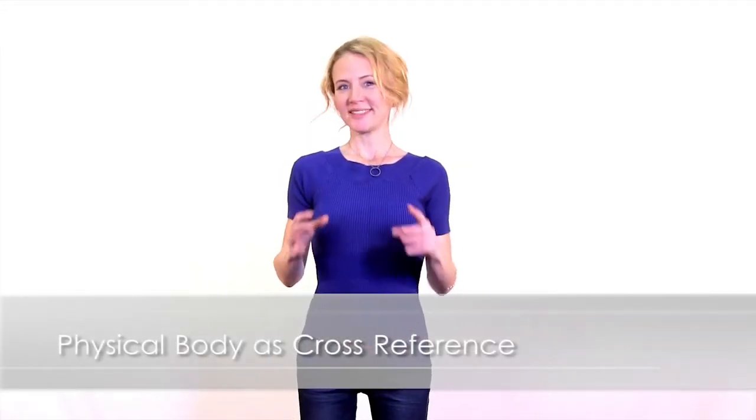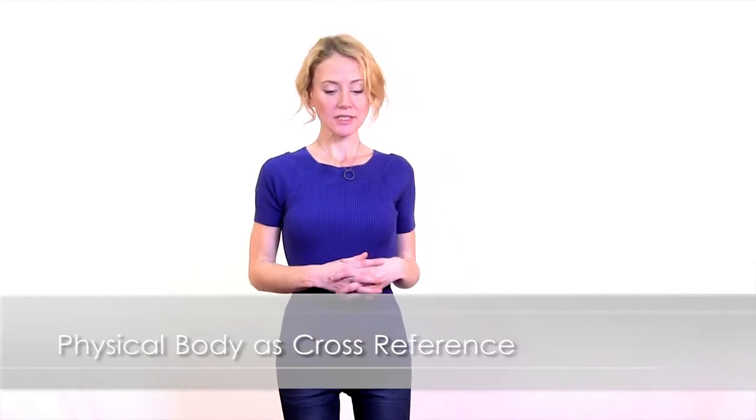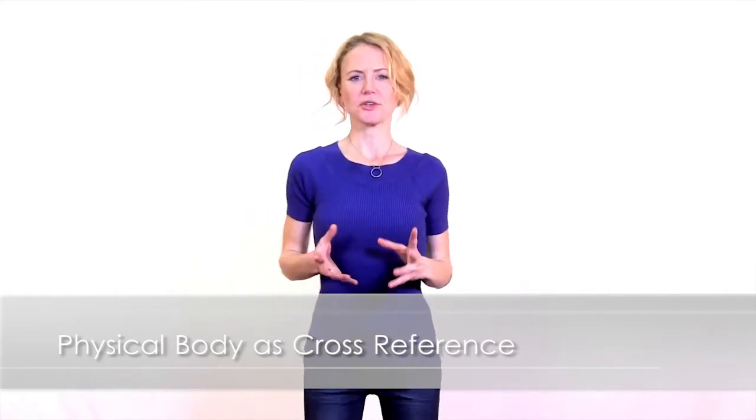Hi everyone, this is Sunette. In this video I'd like to share a few body alignment references that you can utilize in your everyday life — ones that I have, in my 10 years of doing what I do, come across more frequently in other people's bodies as well as my own.